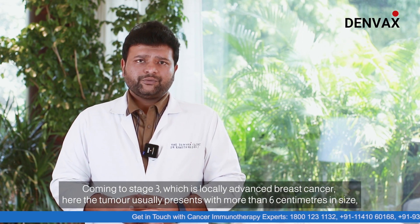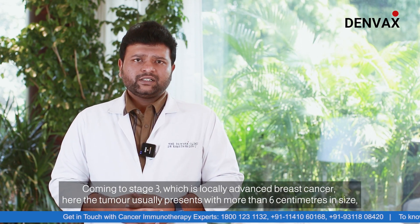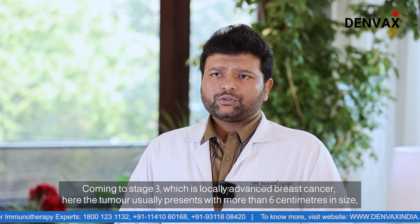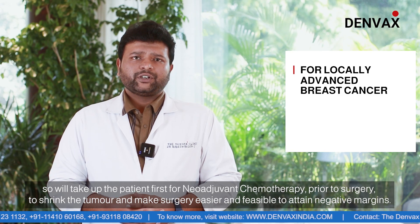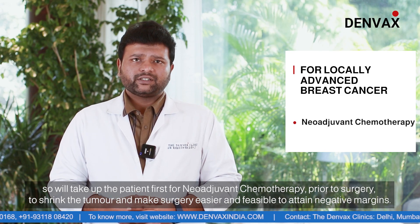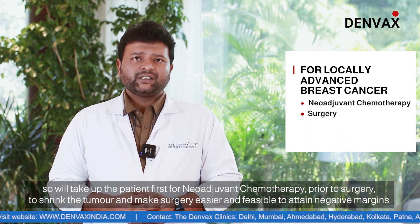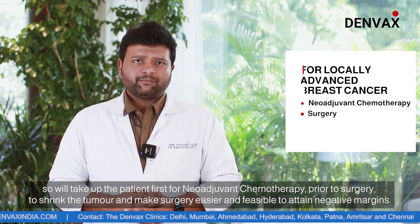Coming to stage 3, which is locally advanced breast cancer, the tumor usually presents with more than 6 centimeters in size. So we take up the patient first for neoadjuvant chemotherapy prior to surgery, to shrink the tumor and to make surgery easier and more feasible to attain negative margins.